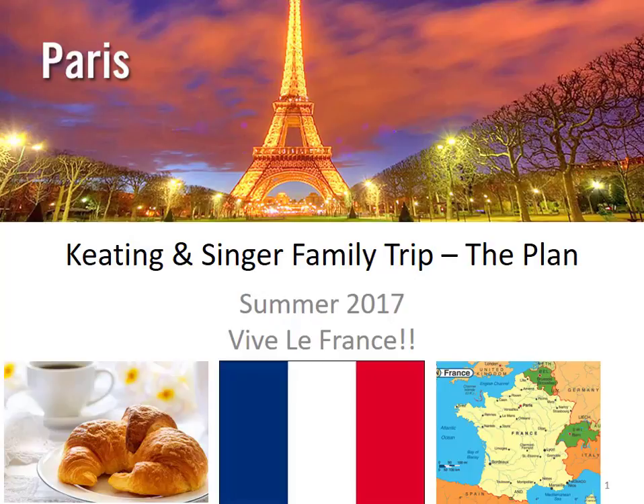Hi, it's Doug Keating. Welcome to my seventh practice video. In this video, I'm going to talk about the plan we used for our summer 2017 vacation. As I explained in the last video, this trip would be different. It was our first joint vacation — the Keatings and the Singers. We would have all the kids with us. In the last video, I described the process for selecting where we'd go in France; in this video, I'll go into greater detail about the plan itself, with a focus on the places we would stay.